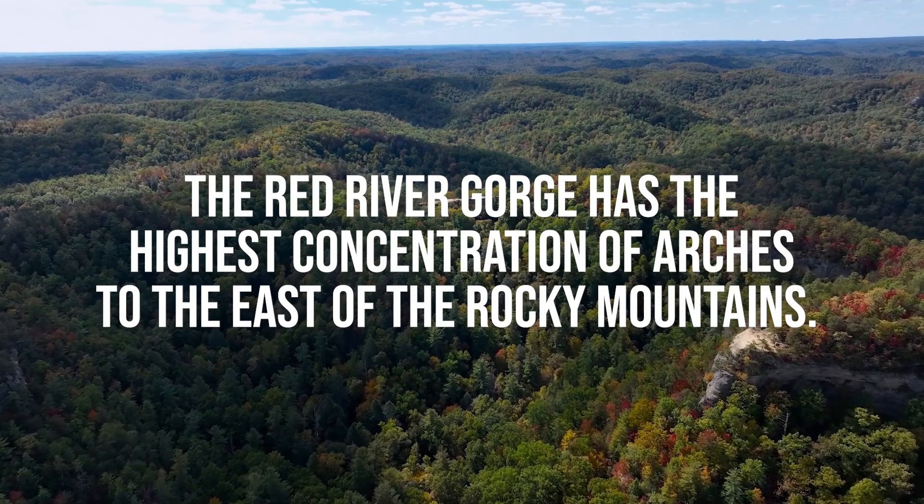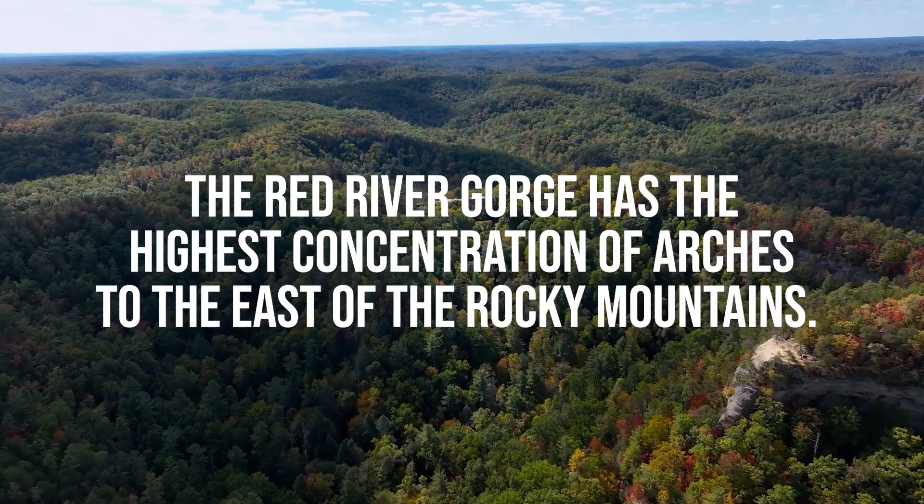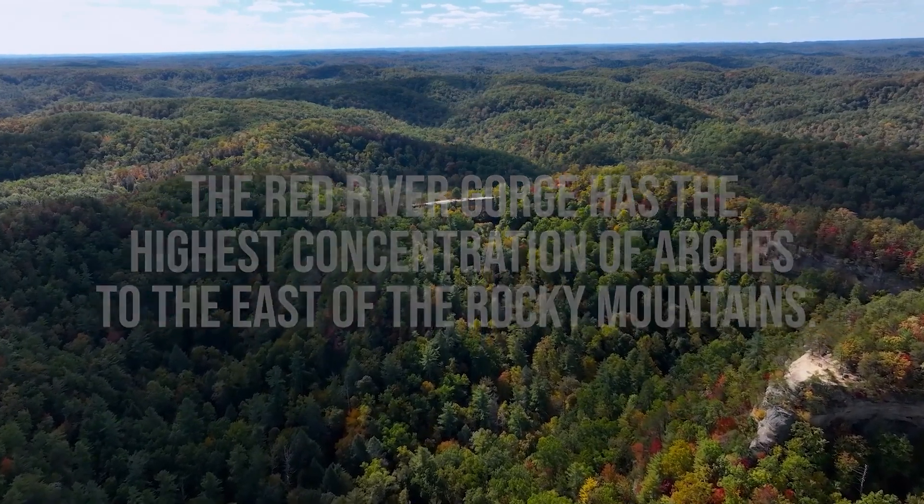The Red River Gorge is a national geological area that contains one of the densest concentrations of arches in eastern North America.